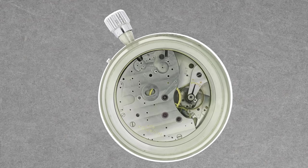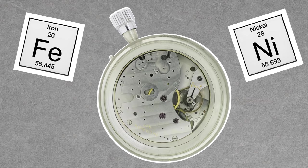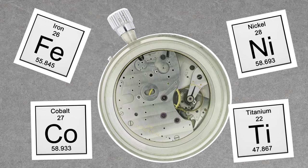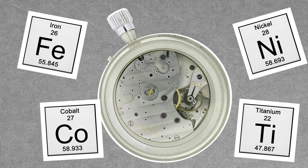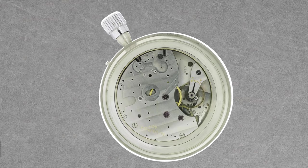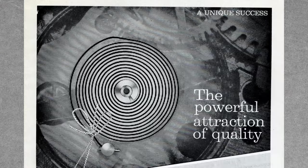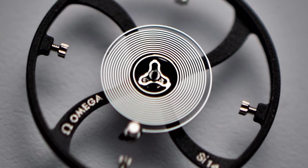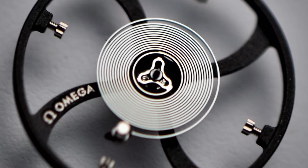In 1933, Dr. Reinhard Straumann invented Nivorox — a complex iron-nickel alloy that also features several trace elements like cobalt and titanium. It was with the invention of Nivorox that the hairspring was born. The hairspring was much more advanced than the pendulum, not only in shape but also in material composition. It was more compact, more stable, and therefore much more reliable about telling time, especially at sea.